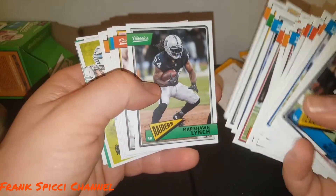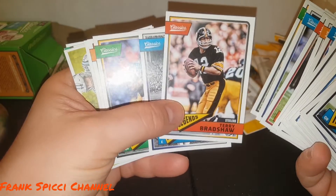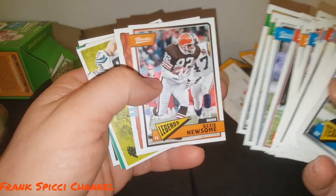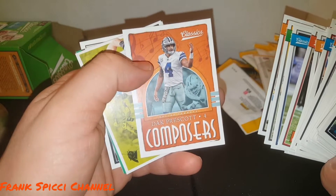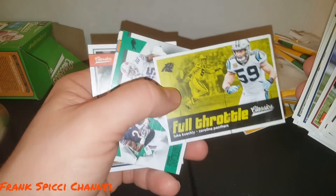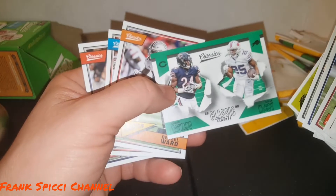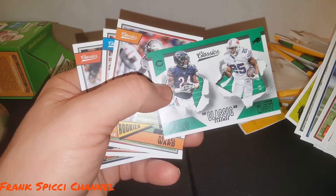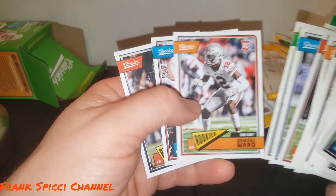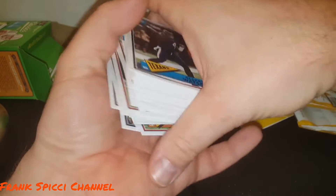A buddy of mine, Larry, who you've seen on my channel before, bought a hobby box of this and pulled a Bradshaw autograph numbered to eight — pretty sick. All right, here come our hits: Dak Prescott, Luke Kuechly Classic Clashes, Jordan Howard, and LeSean McCoy. And here are our rookies: Denzel Ward, Mike White, and Fred Warner.